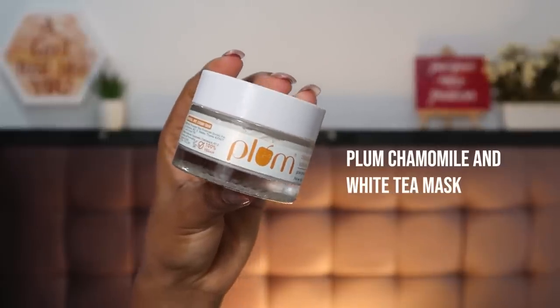Another special mention is this stunning face mask by Plum — the Chamomile and White Tea Face Mask. It adds an instant boost of glow. Whenever I needed a pick-me-up for a video, I applied this, washed my face, and my skin was instantly glowing. My mom uses it literally once a week because she loves what it does for her skin. It says it's for normal, dry, and combination skin, and it suits both my oily skin and my mom's combination skin.